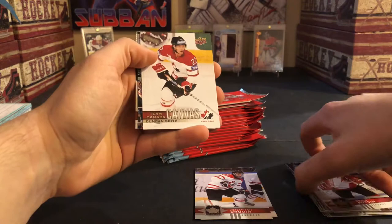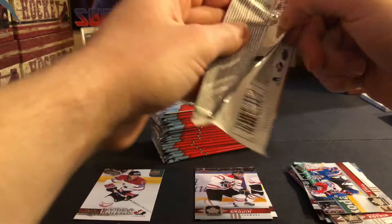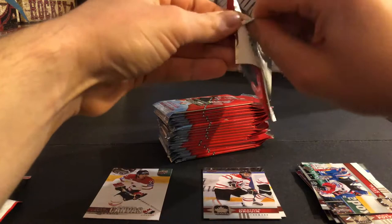Denis Potvin, Morgan Riley, a Team Canada canvas of Duncan Keith — I like the back of these cards a lot. I would maybe go for the set of the canvas. Staal and Muzzin. I don't think the set is that big if you don't count the retro canvas.